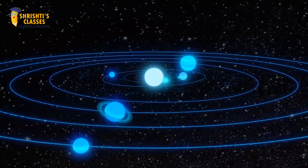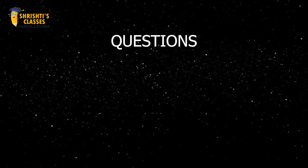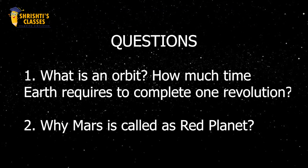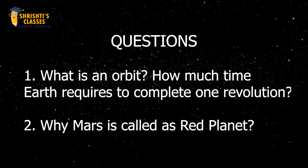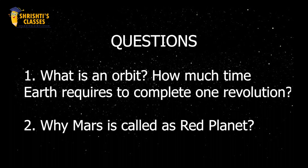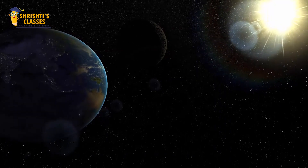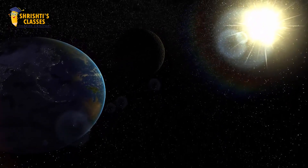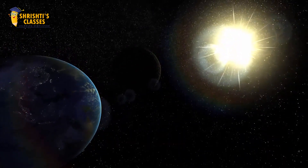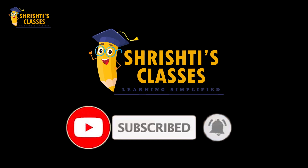So students, we have learnt about the solar system. Here are some questions about this topic: What is an orbit, and how much time does Earth take to complete one revolution? Why is Mars called the red planet? I am waiting for your answers in the comment section. You can also ask any question about this topic in the comments. For more videos like this, please subscribe to our channel and press the bell icon so that you get updated about our videos. Thank you.